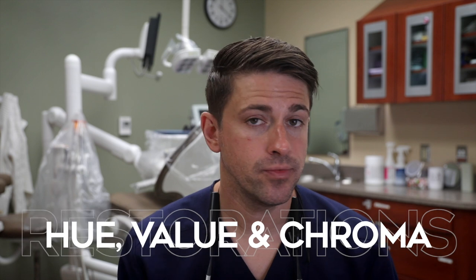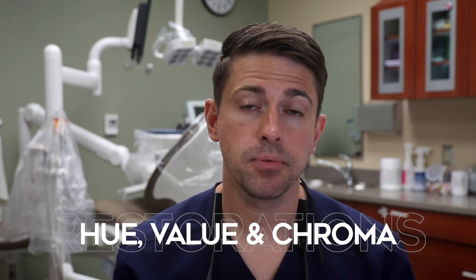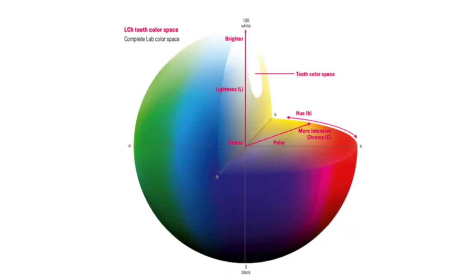Hopefully we're all familiar with the concepts of hue, value, and chroma. Every perceivable color in the visual spectrum lies within a three-dimensional color space, with value being how light or dark the color is, hue being the actual color we see such as yellow, blue, red, etc., and chroma being the saturation or the intensity of the color.